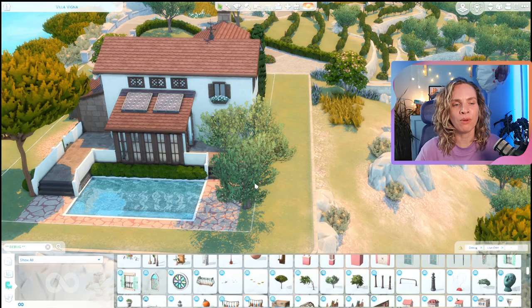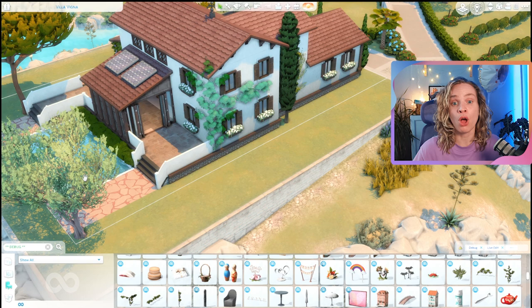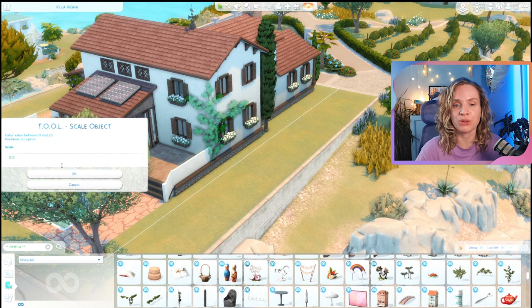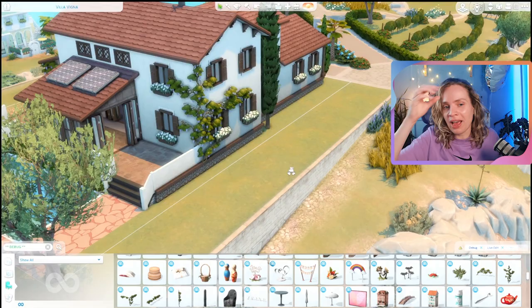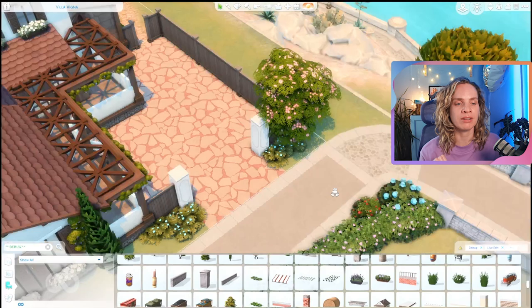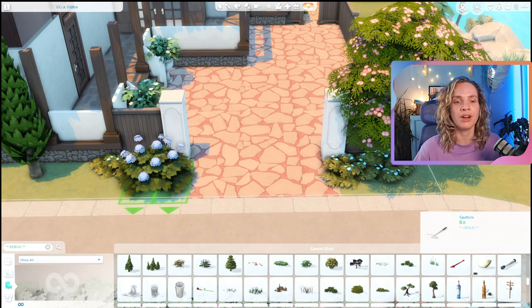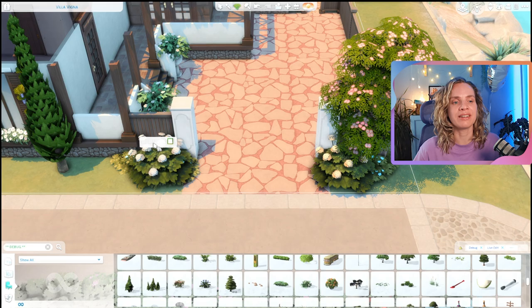I think Tartosa has one of my favorite debug landscaping sets out of all the packs. I really like the trees that came with this pack — they're so good. There's a beautiful olive tree, a really tall green tree, and one with light pink flowers that is so cute. This pack has really good debug landscaping, and it's all debug — there's no landscaping that actually came in the catalog — but that's fine by me since I use debug for about 95% of my landscaping anyway.